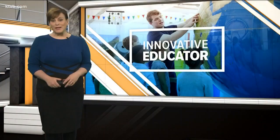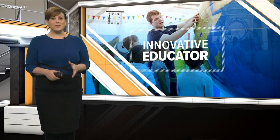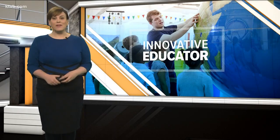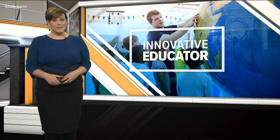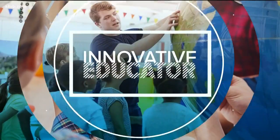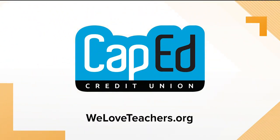Ken Hozier, this week's Innovative Educator. And we feature an Innovative Educator every Monday right here on Today's Morning News. If there's a teacher in your life that you want to nominate, you can do that. Just email us at InnovativeEducator at KTVB.com. Maybe we'll feature that teacher. Stay tuned, we will be right back. Innovative Educator is powered by Cap-Ed Credit Union. Help fund classroom projects like this one at WeLoveTeachers.org.